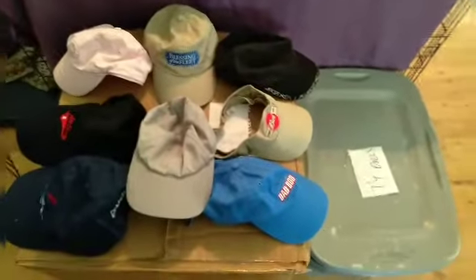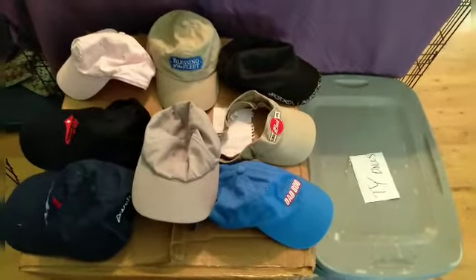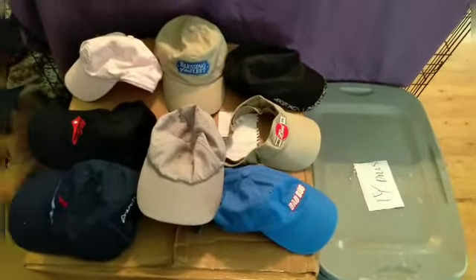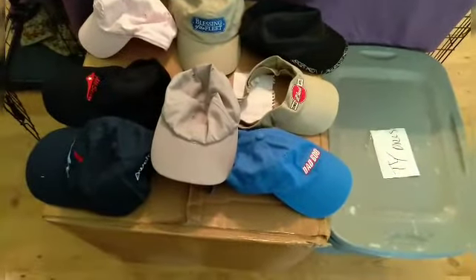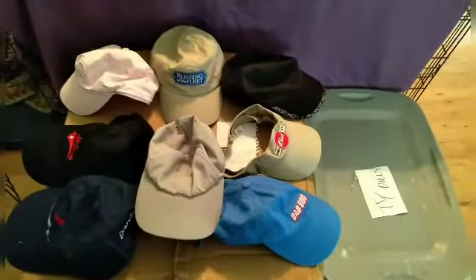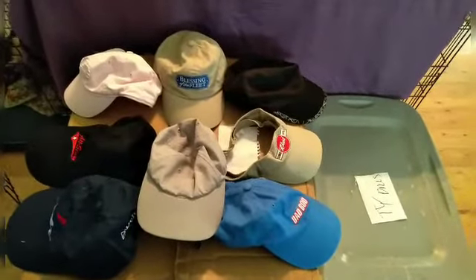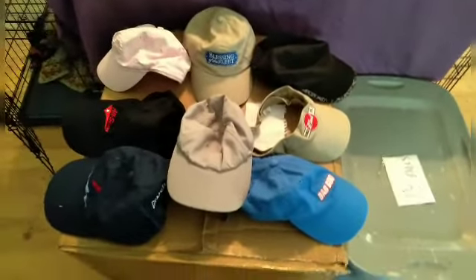Hey guys, I forgot — I'm not done. We got all these hats too. I think they were like a dollar each. Awesome. And I will have a change of look next week because I'm going to get my hair done, so we'll see how you like it. Bye guys!